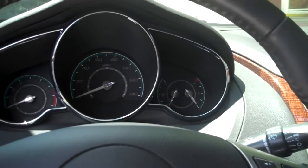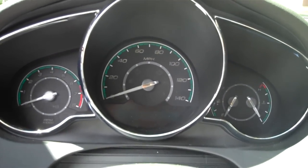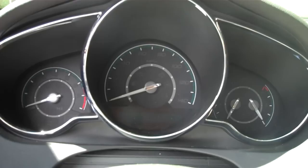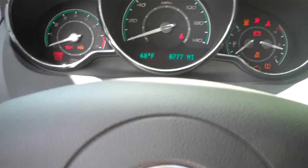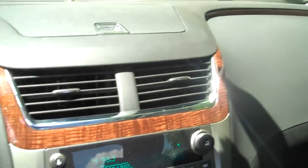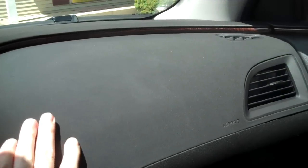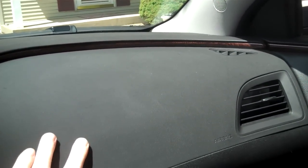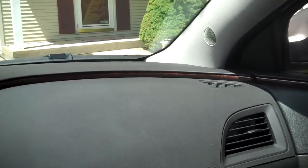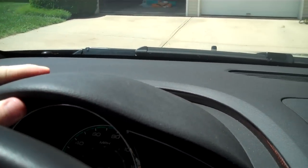Let's put the key in. 2012 is the last year for this generation — they're getting updated next year, so yeah, it's still pretty nice. Bose sound system. Let's start out with the dashboard — it is soft, which is nice. This is plastic down here, soft up here, soft over the instrument cluster.